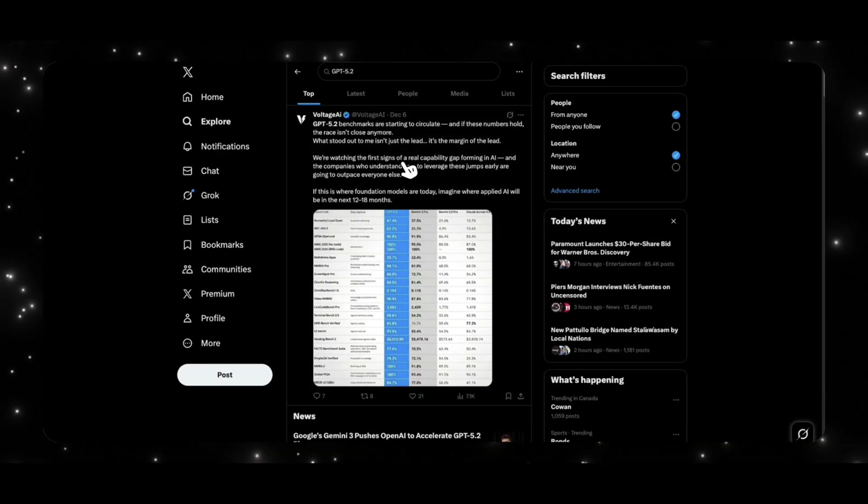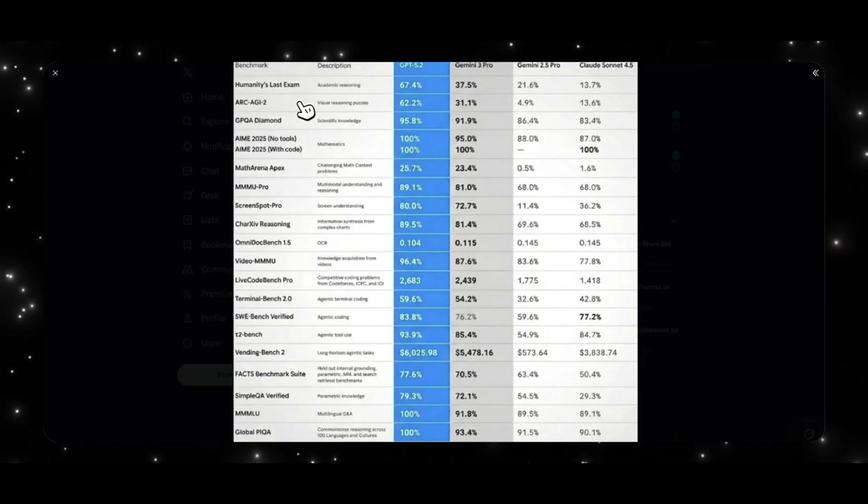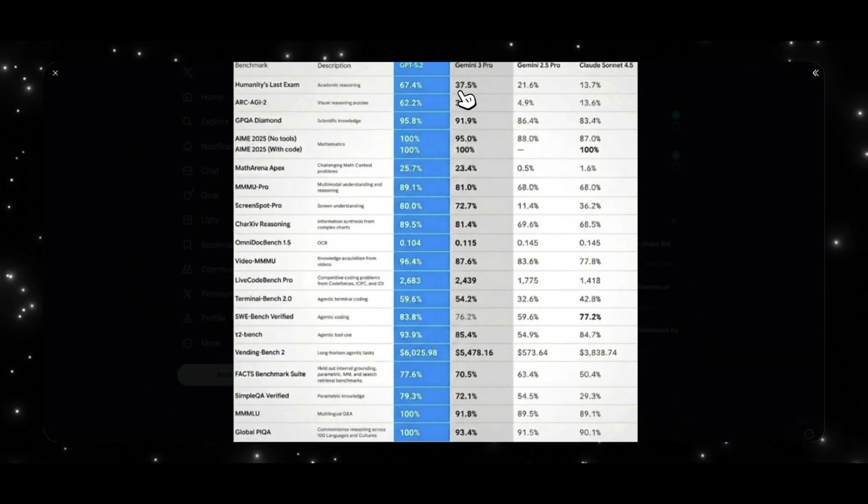To make matters even more interesting, early GPT 5.2 benchmarks are starting to circulate online. If any of these numbers are real, it could mean a huge jump for OpenAI compared to Gemini. Looking at the first benchmark — Humanity's Last Exam — GPT 5.2 is supposed to hit 67.4%. If true, that's almost double the capabilities of Gemini 3 Pro at academic reasoning.